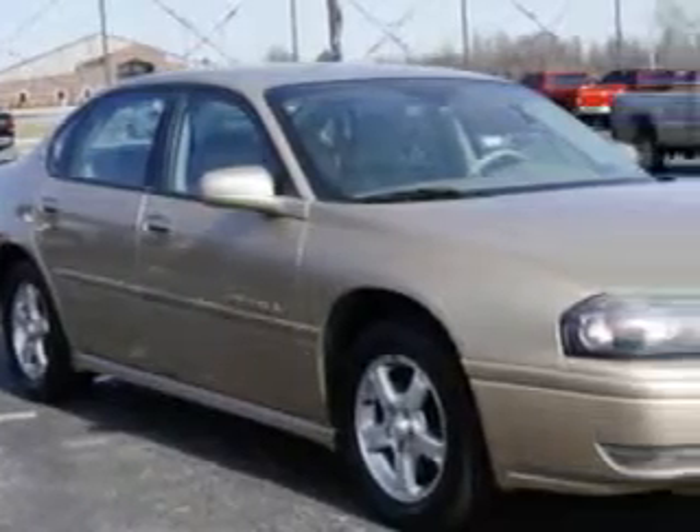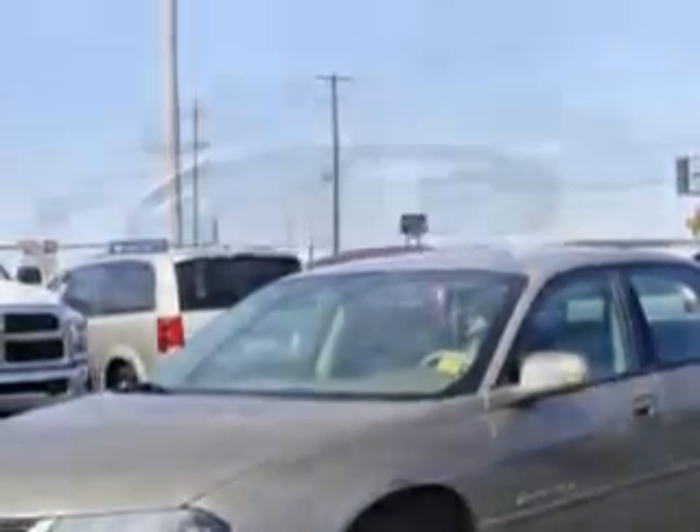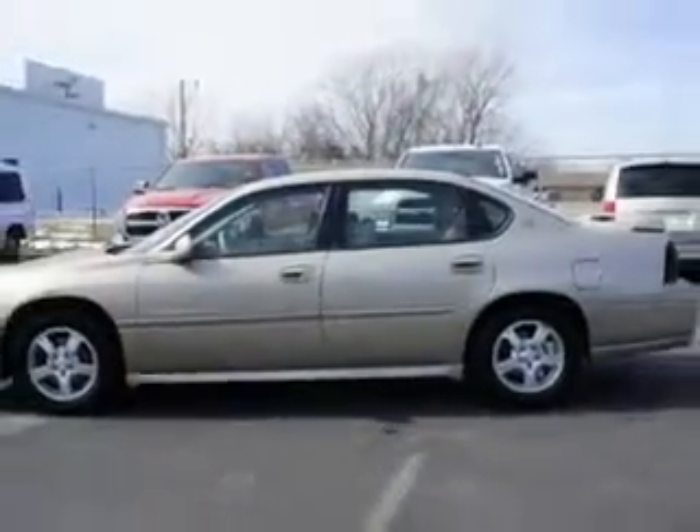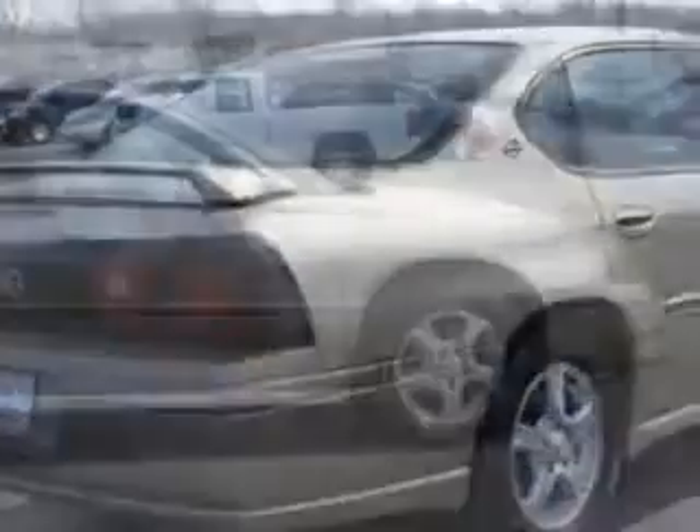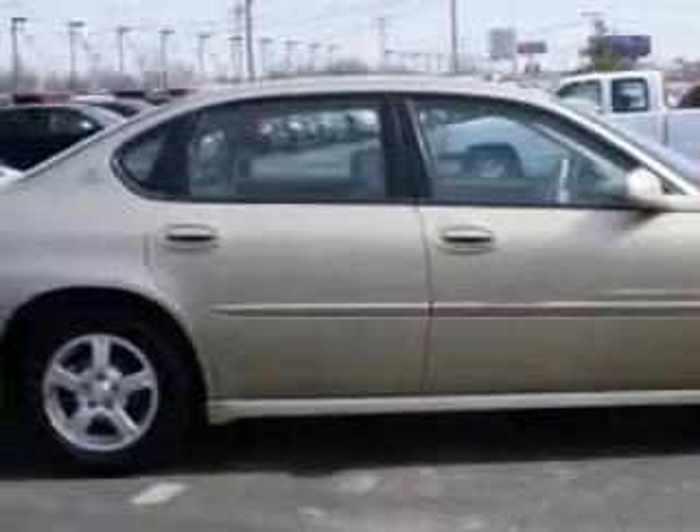You will love this Sandstone Metallic 04 Chevrolet Impala 4-door sedan LS, equipped with a 6-cylinder engine and an automatic transmission with only 90,013 miles. Enjoy an impressive 28 miles to the gallon on this great car with features like split front bench seat, passenger's front airbag, driver's side airbag, dual climate control, leather upholstery, and much more.